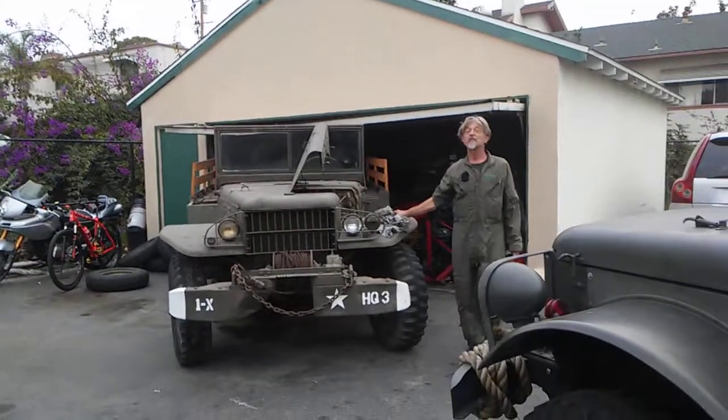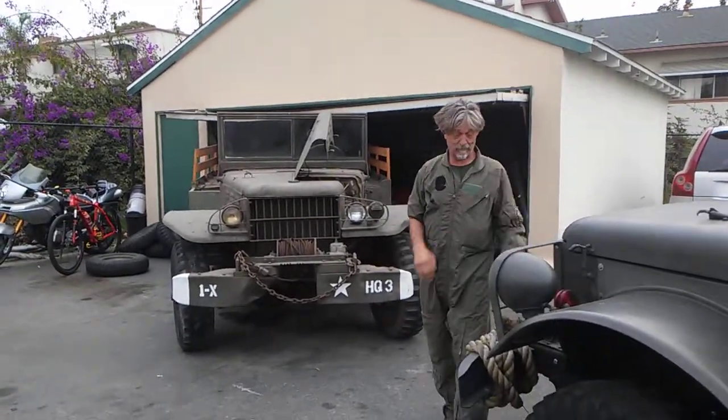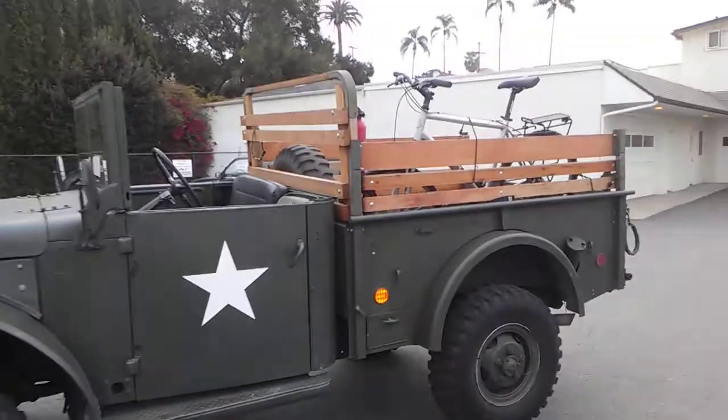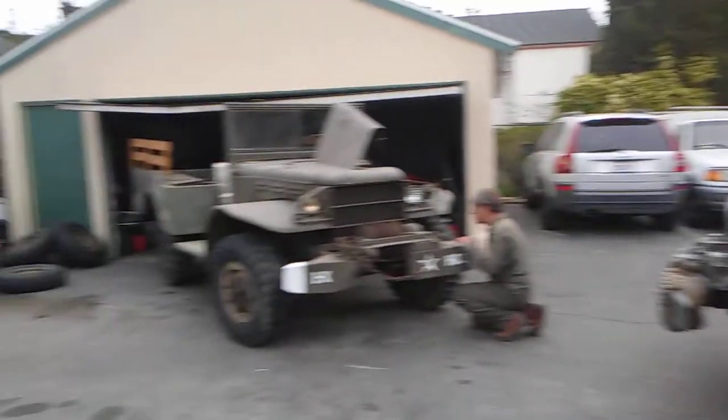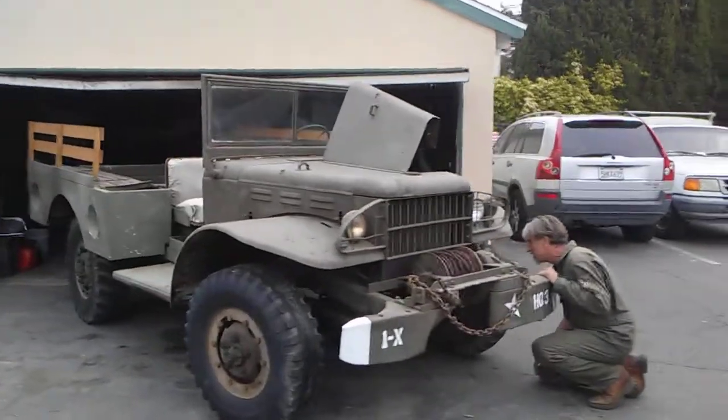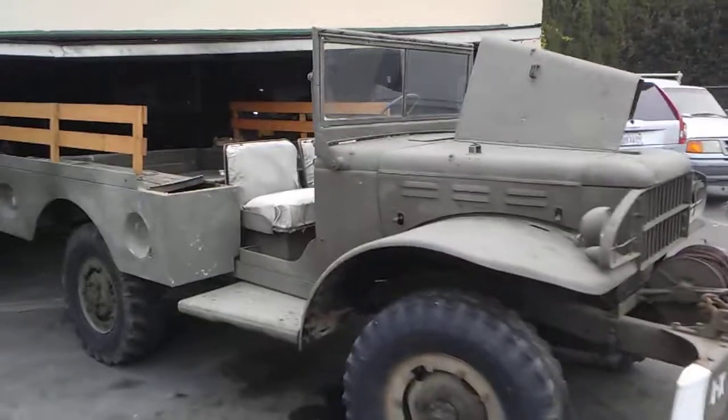And if the people only knew how famous we should be. Look at all this. You clean all this up. Hey, it's pretty solid. It's got a couple of dings and dents, but it's there.